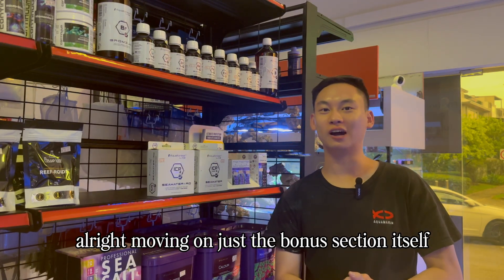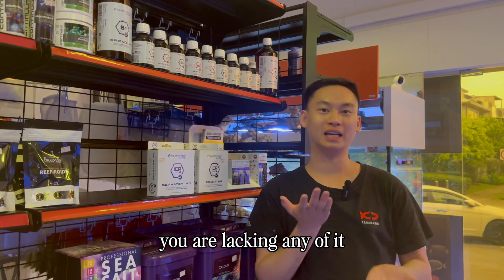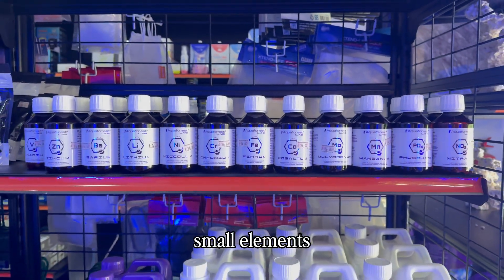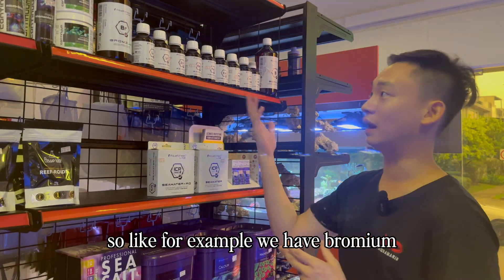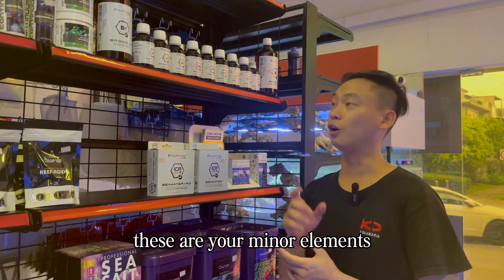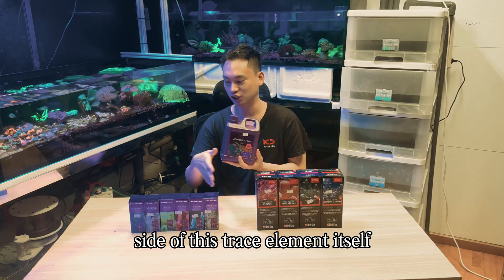As a bonus section: Micro E contains many small, minute trace elements. You can find out if you're lacking any through ICP testing. If you're lacking just one specific element, you can purchase individual minor elements off the shelf rather than a whole big bottle. These include Bromium, Lithium, Vanadium, Zincum, Barium, Ferrum, Cobaltum, Molybdenum, Chromium, and Niccolum. Aqua Forest's approach with these three-in-one components addresses the negative side of trace element management.